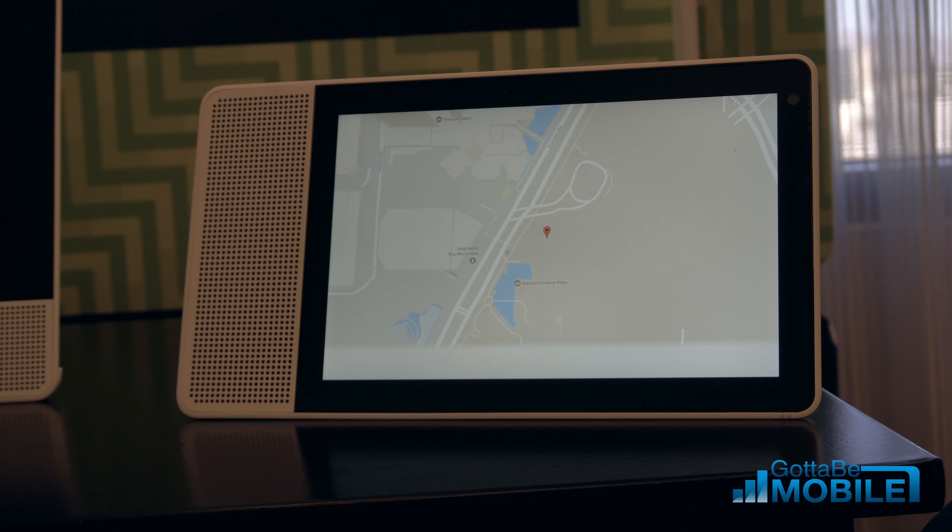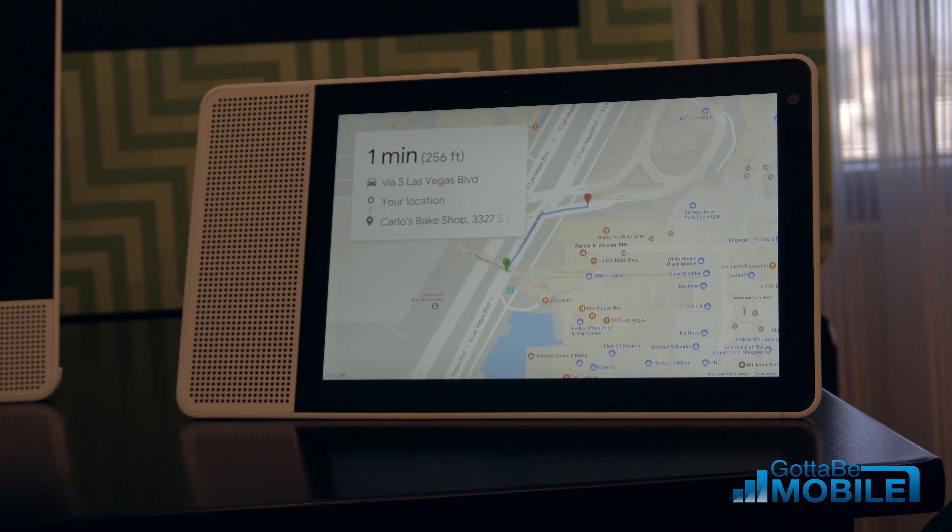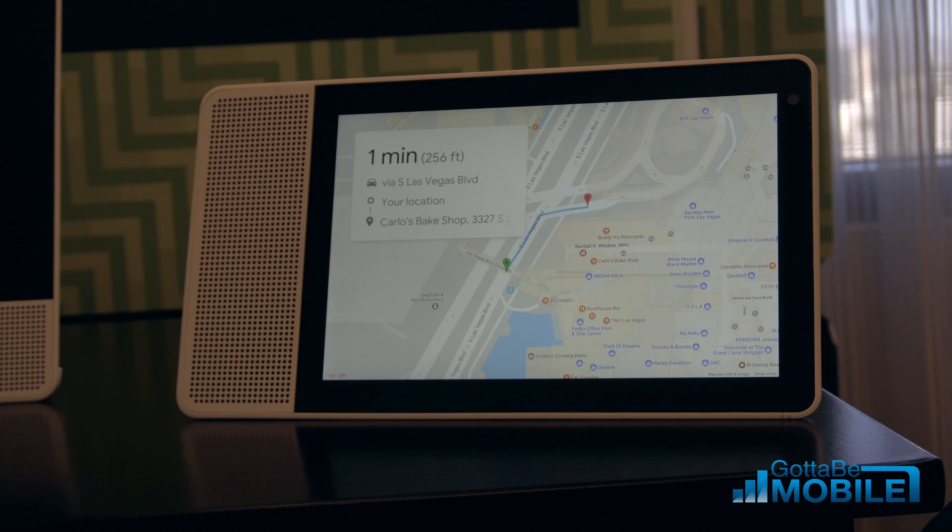If I want to know where it is in the city, I can leverage Google Maps to do that quite beautifully and easily. Or I can even say: Hey Google, how do I get there? The best way to get to Carlos Bakeshop by car is via South Las Vegas Boulevard and will take about one minute. You can see the full directions on your phone. It's integrated with the assistant everywhere — it sent those directions to your phone so you can easily tap on them and start navigating to Carlos.